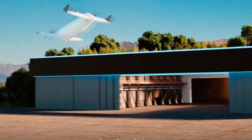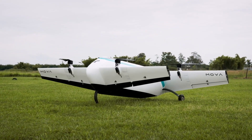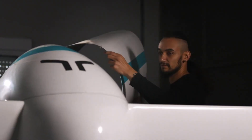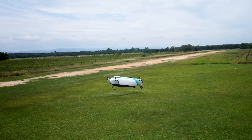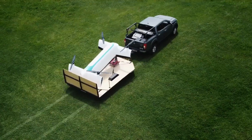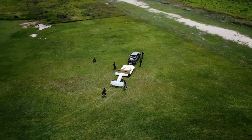The Moya EVTOL is a next-generation autonomous cargo drone developed by Brazilian company Moya Aero, built to revolutionize how goods are delivered in challenging environments. This electric vertical takeoff and landing aircraft is engineered specifically for logistics, offering a maximum payload capacity of 200 kg and a range of up to 150 km, making it ideal for reaching remote, hard-to-access areas with minimal infrastructure. Its propulsion system features four electric motors, each connected to a propeller mounted on tandem tilt wings, enabling smooth vertical takeoff and landing like a helicopter, followed by efficient horizontal flight like a fixed-wing aircraft. Constructed from carbon fiber composite materials, the Moya EVTOL maintains a lightweight yet highly durable frame, enhancing performance and energy efficiency.